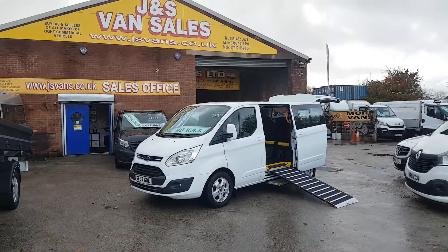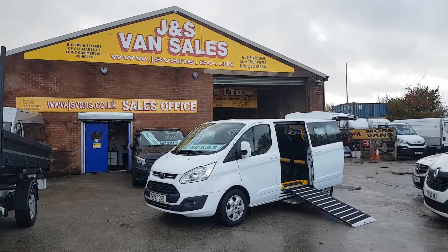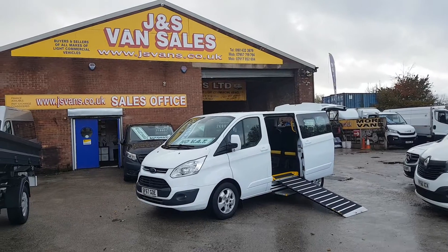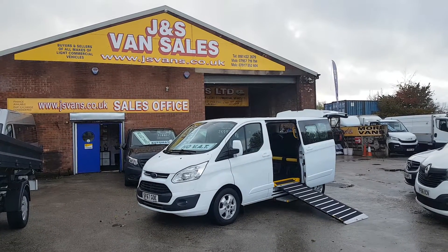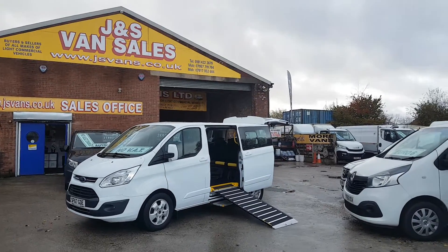So it's a Ford Transit Custom Titanium Pro Cab with the Allied conversion — wheelchair accessible, nine-seater, leather, automatic. No VAT to pay and just nine thousand five hundred miles, still under Ford warranty.